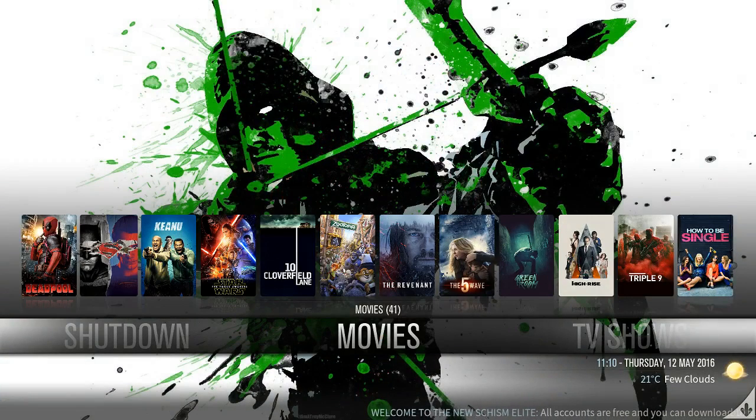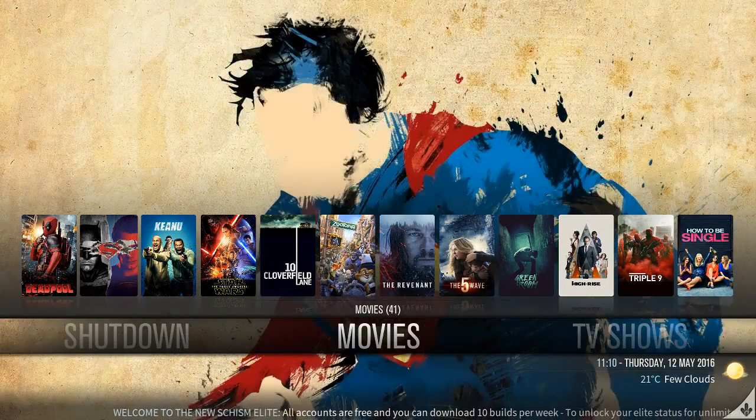What's up y'all, this is Jimmy with another Kodi build review. This build right here is brought to you by Skism TV. It's a brand new build called Ink. I give it up to Skism — he did a phenomenal job on this build.